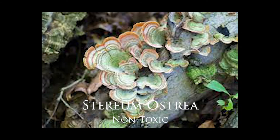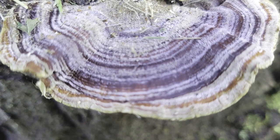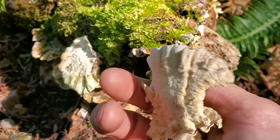Stereum ostrea is also known as the false turkey tail and it can look a lot like this. It's a lot more rusty or red colored. They're shell-like and they don't have these pores underneath. It can look a little bit confusing because of the amount of different colors these mushrooms can be, but when you look underneath and you see all of these pores, it's a pretty good indicator that you have found Trametes versicolor.